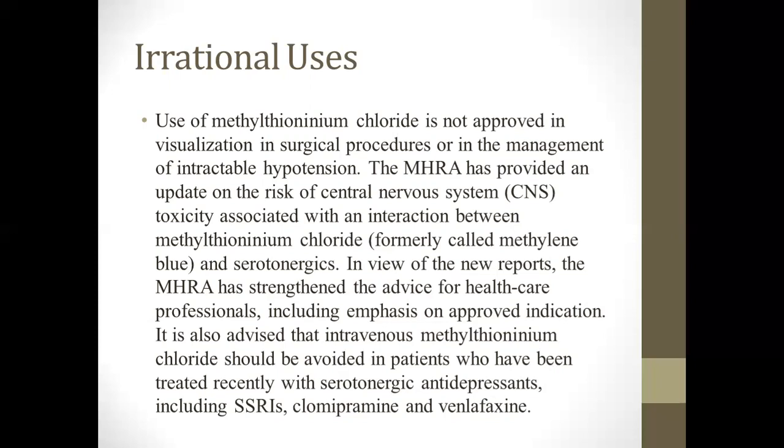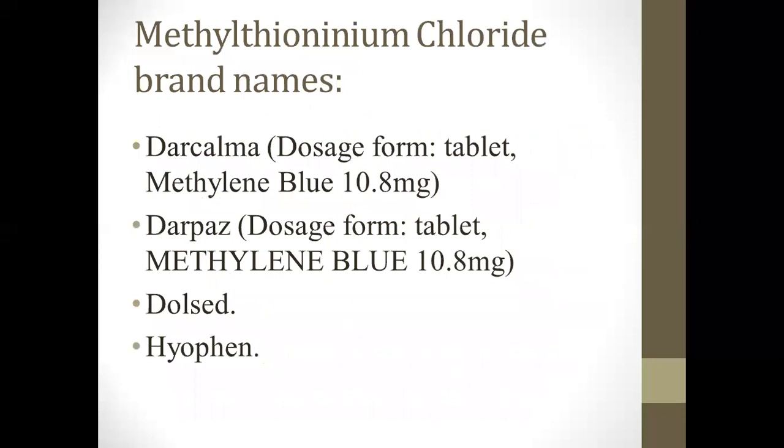Clomipramine and venlafaxine should also be carefully used when using methylene thionineum chloride. The brand name of methylene thionineum chloride is Darcalma, in tablet form at 10.8 milligrams. Another brand name is Darbaz, also in tablet form at 10.8 mg. There are also uncommon brand names such as Dulcet and Hypofen.